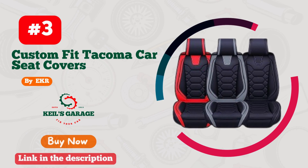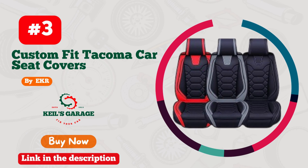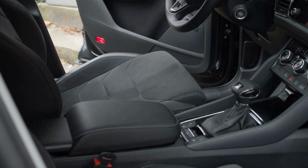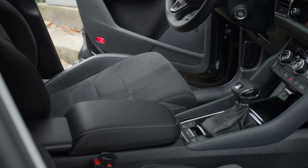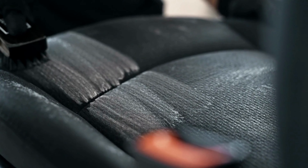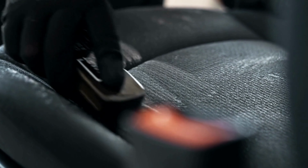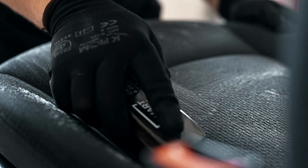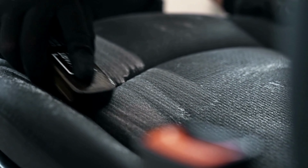Number 3. Ecra Custom Fit Car Seat Covers are a must-have for Tacoma owners who want to protect their seats while adding a touch of style to their vehicle. These covers fit like a glove, making it difficult to tell that they are covers at all. The quality of the materials used is exceptional, ensuring that they are durable and long-lasting. They are also easy to install and come with everything you need to get started. If you want to keep your Tacoma seats in pristine condition, Ecra Custom Fit Car Seat Covers are the way to go.